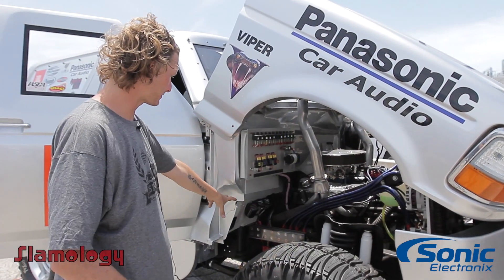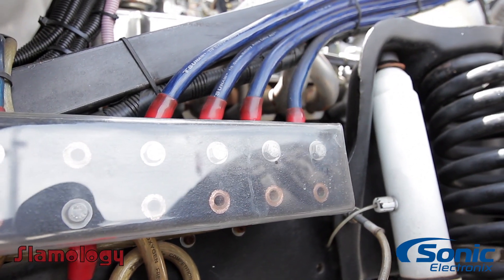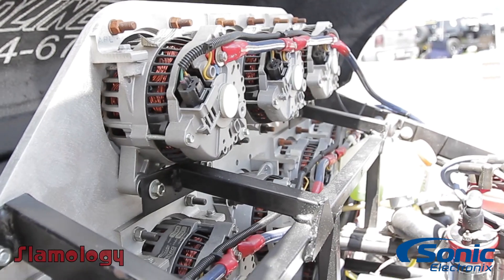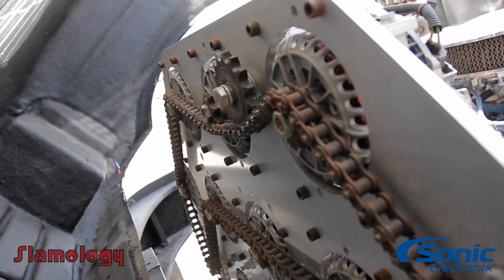In the back, the batteries run to that copper bus bar that runs all the way to the front, and then connects to a plate that is hooked up to 15 alternators that are run off the actual crankshaft of the engine. It actually has a 302 Mustang engine that's been built up a little bit.